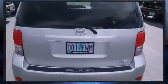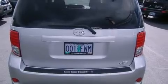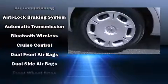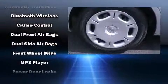Passenger security is always assured thanks to various safety features such as head curtain airbags, traction control, a panic alarm, and four-wheel disc brakes with ABS.